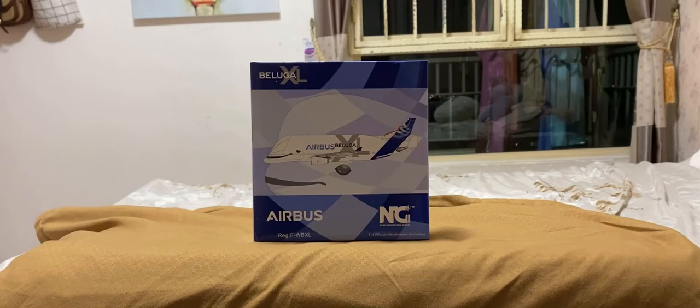Airbus designs, manufactures, and sells civil and military aerospace products worldwide, and manufactures aircraft in the European Union and various other countries. The company has three divisions: commercial aircraft, defense and space, and helicopters — the third being the largest in its industry in terms of revenues and turbine helicopter deliveries. They were founded on the 18th of December 1970 as Airbus Industrie GIE.